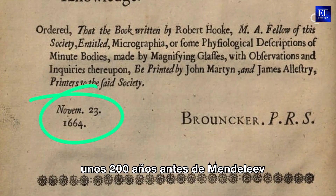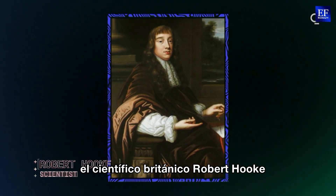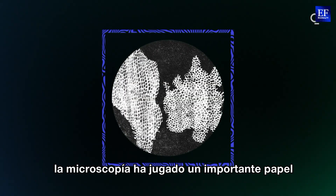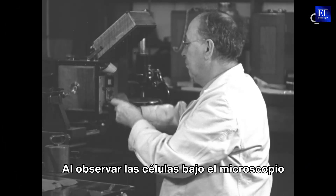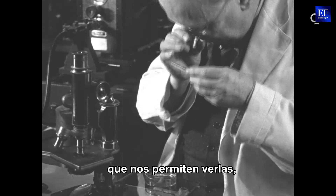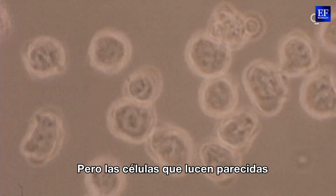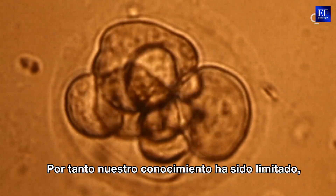In 1664, around 200 years before Mendeleev and his periodic table, English scientist Robert Hooke discovered the existence of cells when he put a piece of cork under a microscope. Ever since then, microscopy has played an important role in studying cell structure and function. By looking at cells under a microscope and studying their reactions with chemical stains, scientists identified about 300 cell types in the human body. But cells which look similar under a microscope can sometimes turn out to be chemically different, and so our knowledge has been limited.